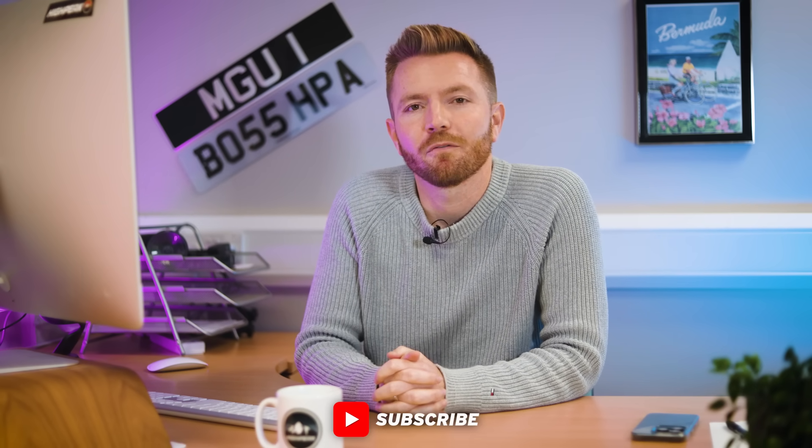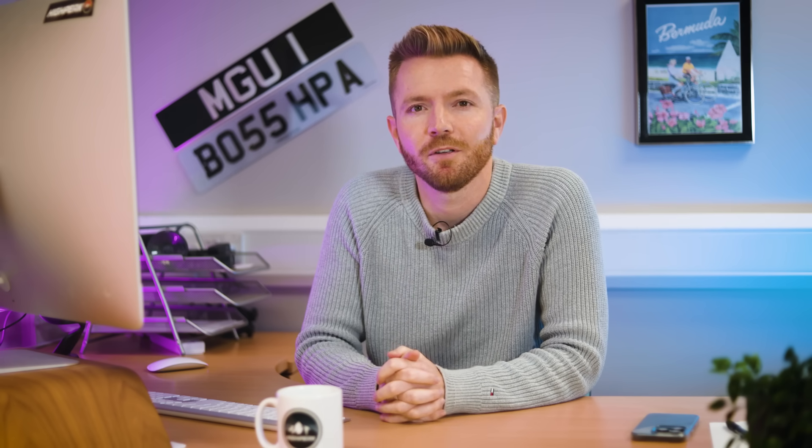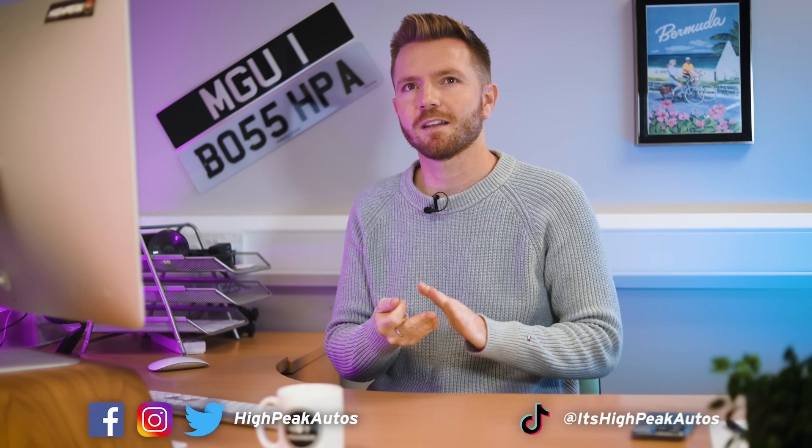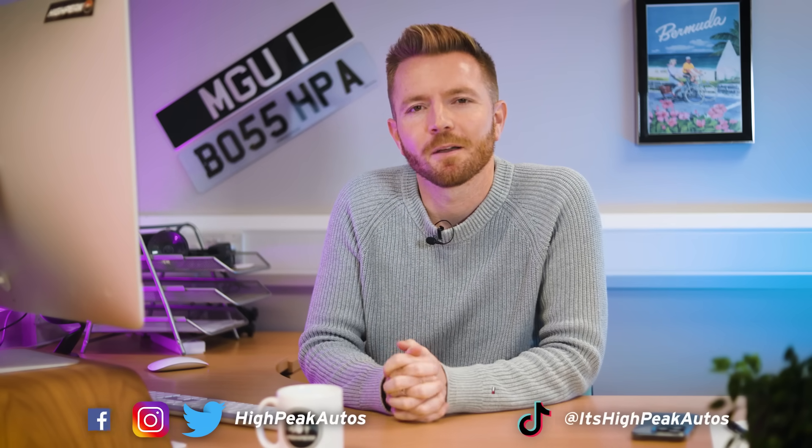I'll leave it there for today. Hopefully that answered some questions and filled in some blanks. Thank you for watching — make sure you give the video a thumbs up if you enjoyed it, subscribe if you haven't already, and you can follow me on Facebook, Instagram, Twitter and TikTok. Cheers guys, see you next time.